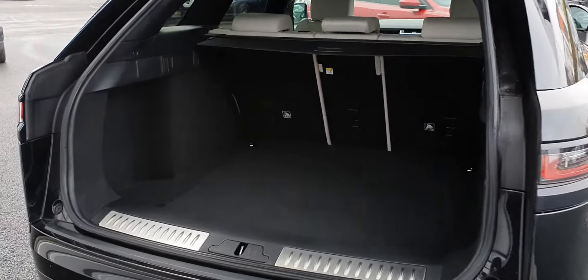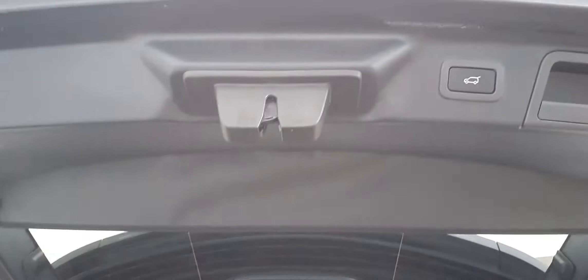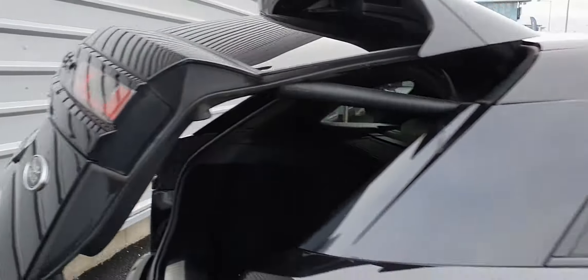Taking a look inside the boot, you can see it has a very spacious boot capacity with spare wheel underneath, 40-20-40 folding seats and additional security parcel shelf. The tailgate is electronic so press the button on the key fob or the tailgate and the boot will close.